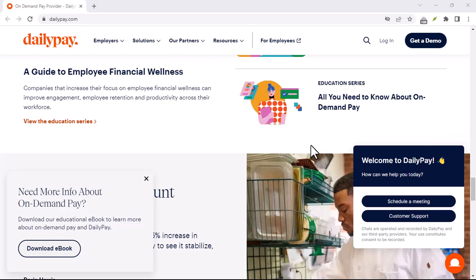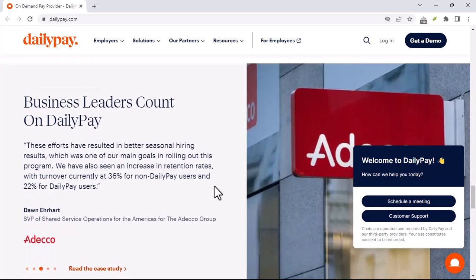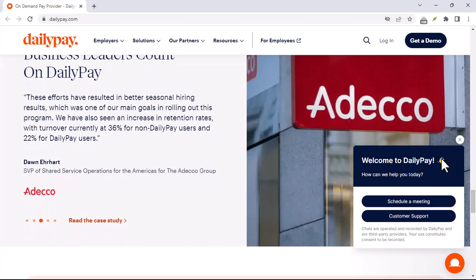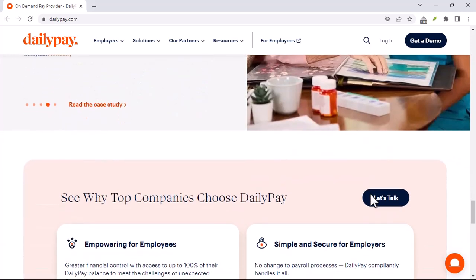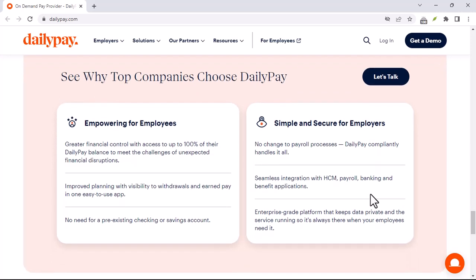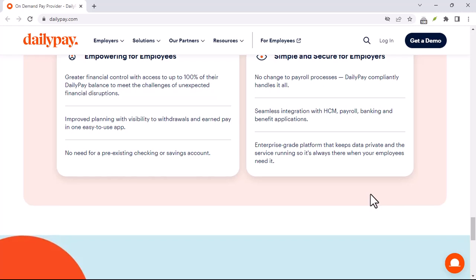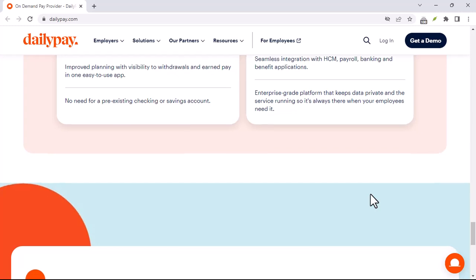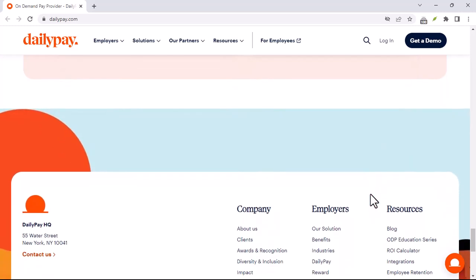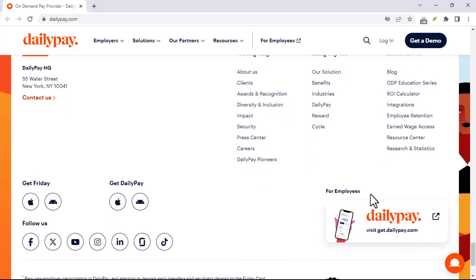For incorrect login credentials, double check you're entering the correct username or email address and password — maybe you have caps lock on or there's a typo. For transfer delays, DailyPay transfers typically take one to two business days. If it's been longer, check your bank statement for any incoming transfers, as there might be a delay on your bank's end. For failed transfers, check your DailyPay account for any insufficient balance warnings or other restrictions that might be preventing the transfer.